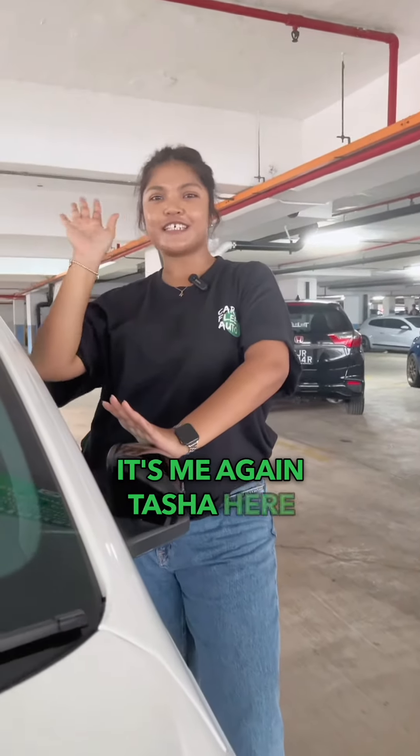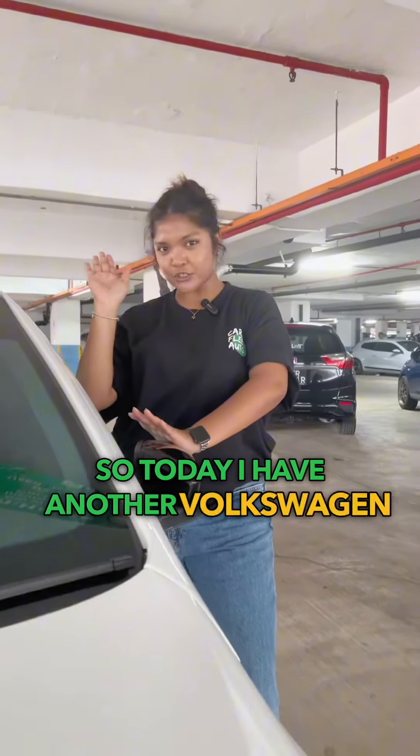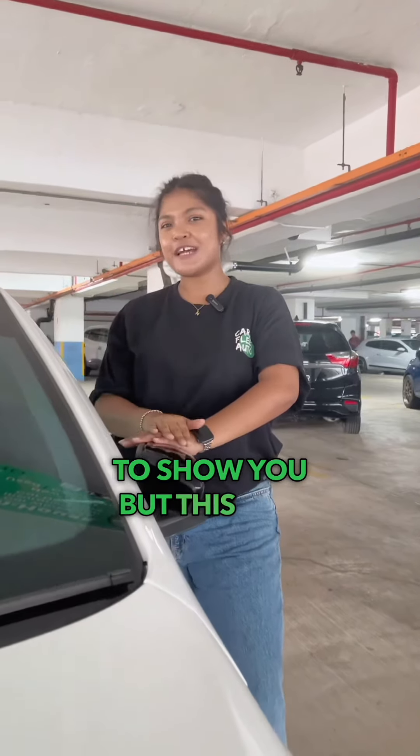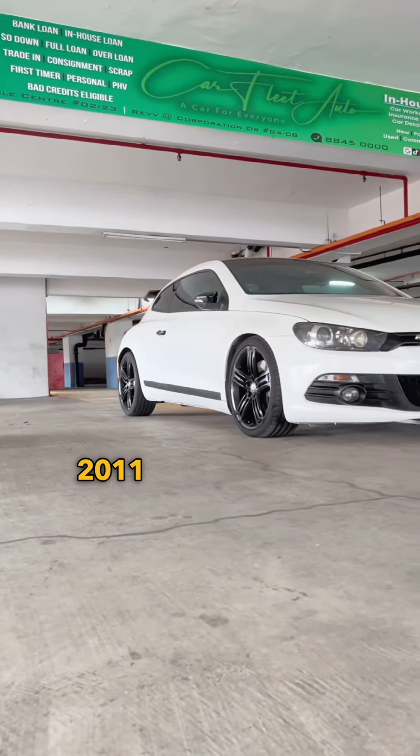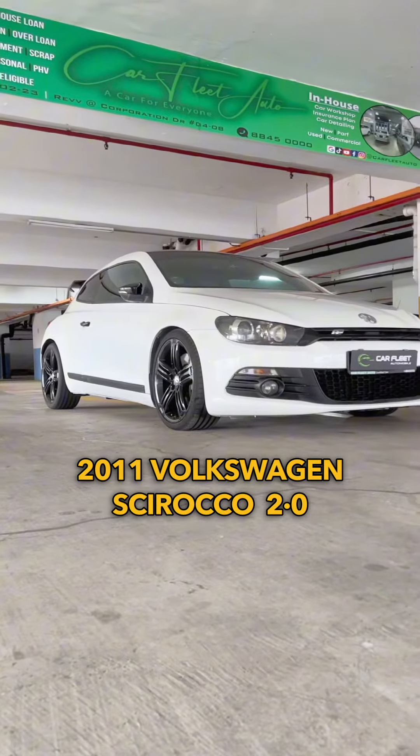Hi, it's me again, Tasha here. So today I have another Volkswagen to show you, but this one's a little bit more powerful. This is your 2011 Volkswagen Golf 2.0.